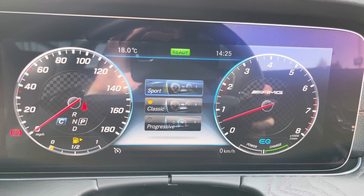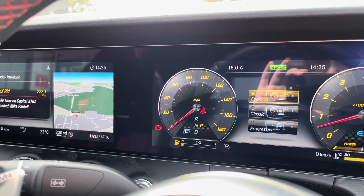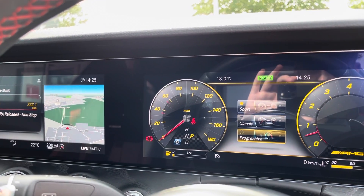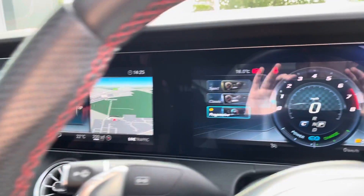Talking about personalization, you can also change the different display modes on the instrument cluster. You've got Sport mode, which changes both screens, not just the one on the right. Then there's Sport Classic and Progressive. So whatever tickles your fancy, you've got three different display modes to pick from.